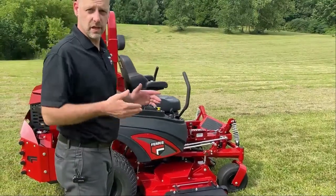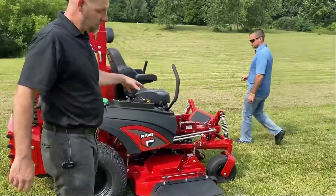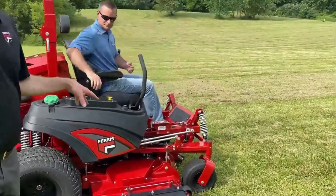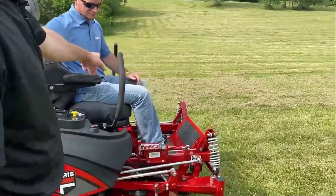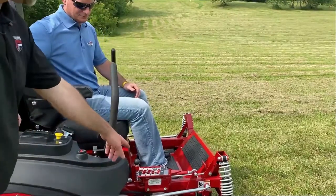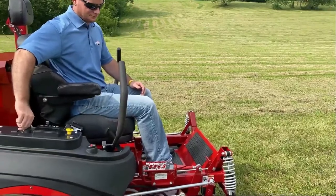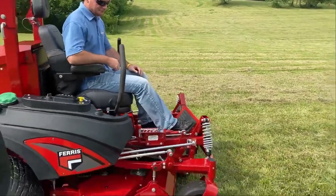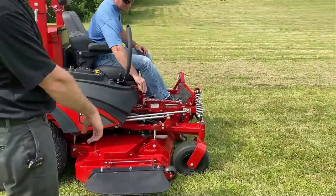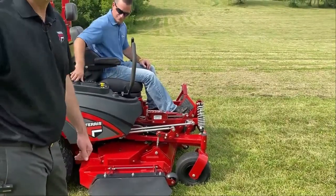We also have a hydraulic deck lift. It's a big, heavy deck, so raising it and lowering it all day is tough. We have Michael here — he developed this machine — and he's going to demonstrate. Watch his foot: with the machine running, he's raising it with his foot, and now lowering it. It's a nice hydraulic deck lift feature.